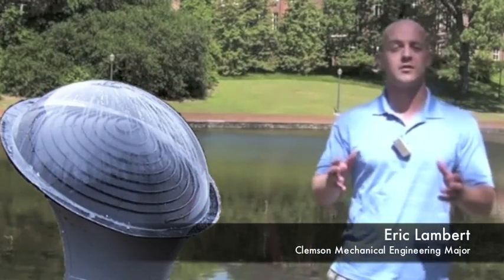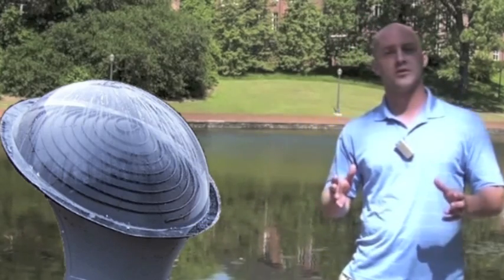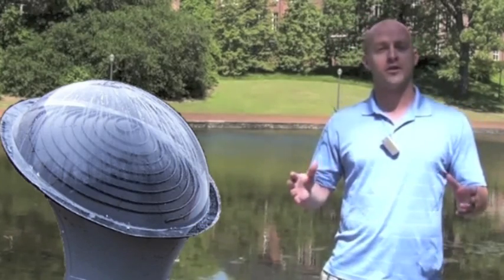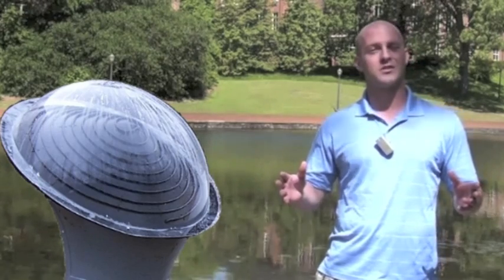Hi, my name is Eric Lambert, and I'm here to talk to you about a new and interesting product. But before I do that, I want to talk to you about your energy bill. The U.S. Department of Energy says that 14 to 26 percent of your energy bill is dedicated just to solar water heating.